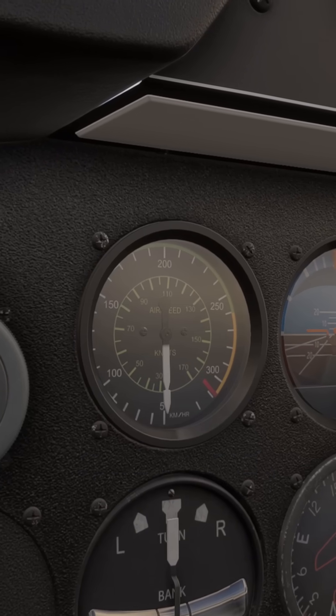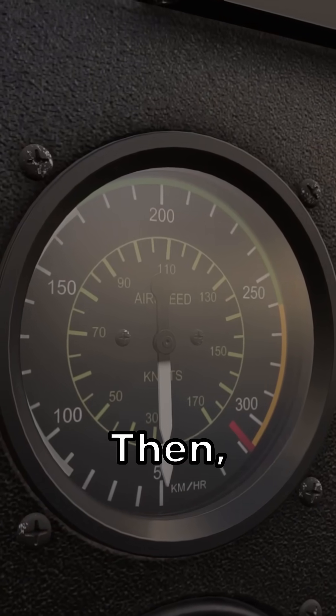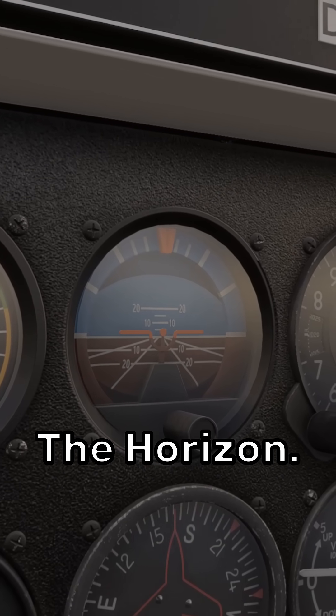First up, we've got the airspeed indicator. Unsurprisingly, this shows our indicated airspeed. Then there's the attitude indicator. This tells us the aircraft's attitude in relation to the horizon.